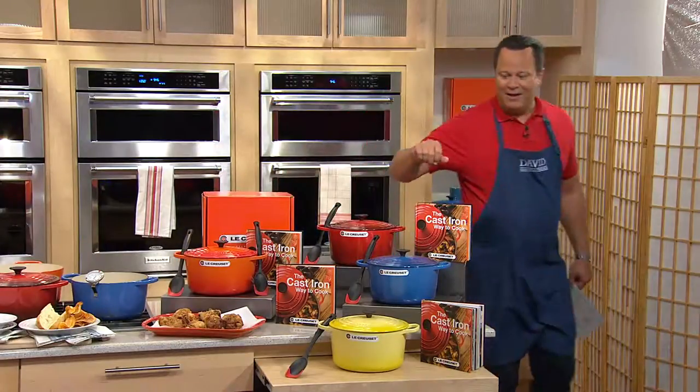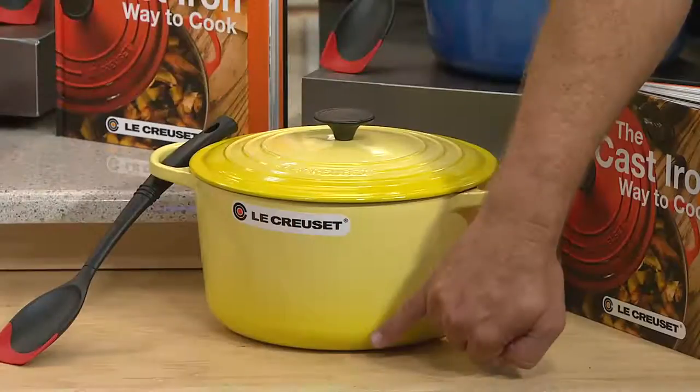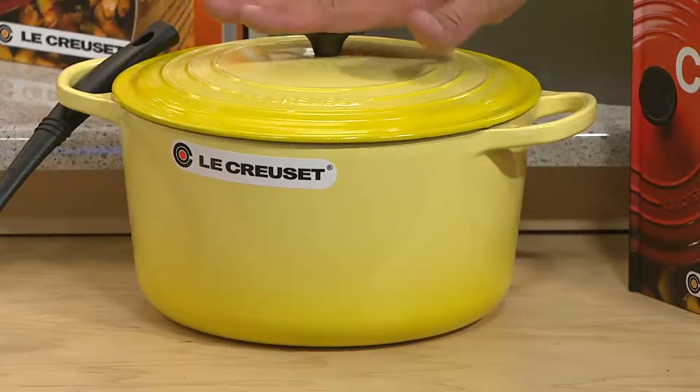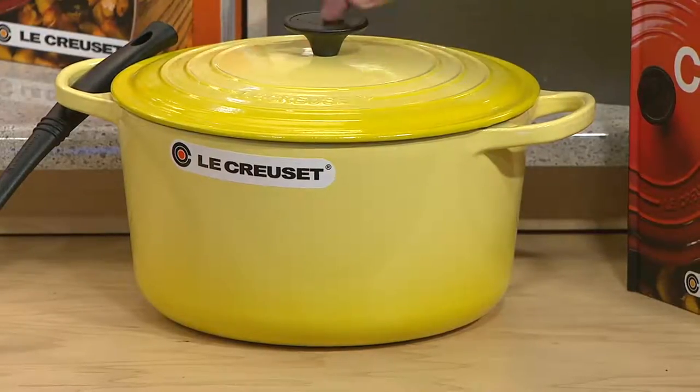Look what we've got back in stock — Soleil. This yellow is always so popular. You can see the gradient color here and how beautifully it's darker at the bottom, gets lighter toward the top. Same with the lid. Soleil is always a sellout when we have it on the air. Please grab this while you can because this is always so popular.